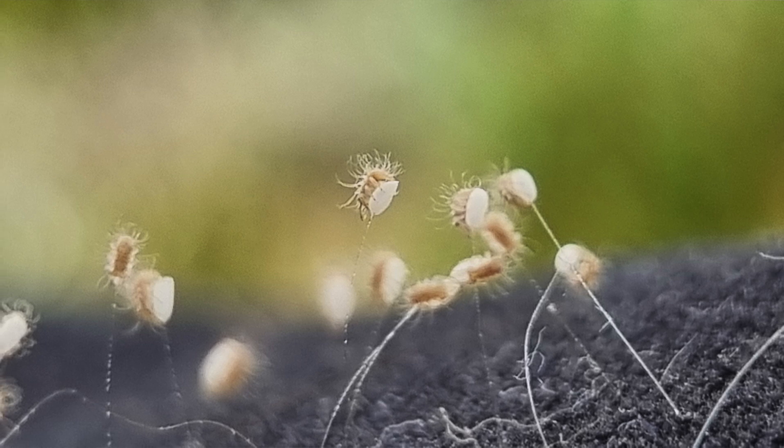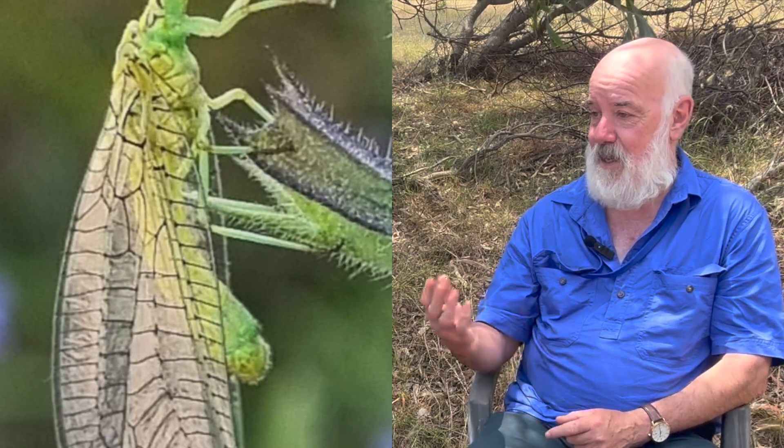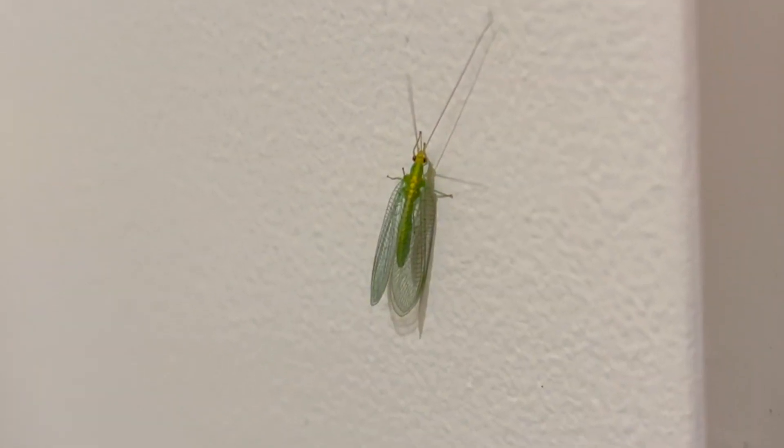If people see these distinctive eggs with a spot and a string they should leave them alone, because they are one of the insects we want in our garden. They'll get rid of aphids. They're also very important in viticulture — in vineyards they're the main predator that controls the main pest, which is a caterpillar called light brown apple moth.